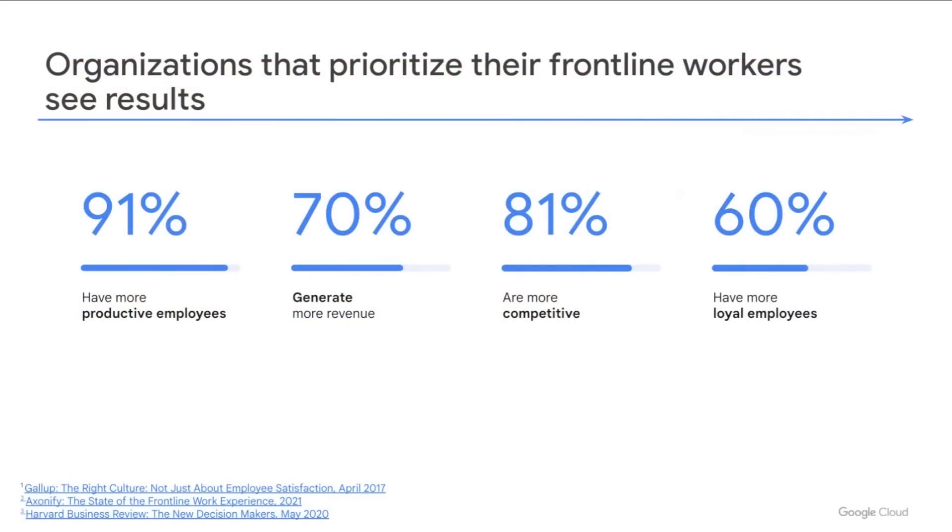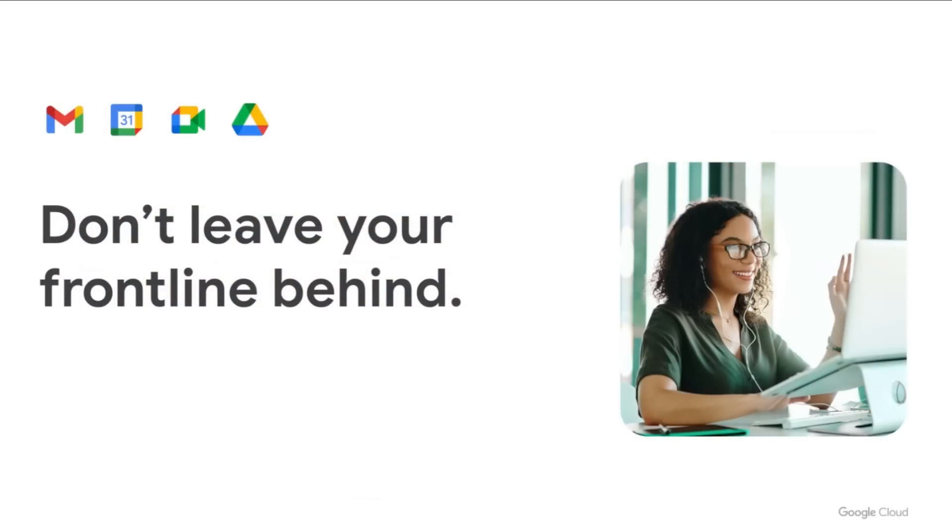Crucially for frontline workers, all AppSheet apps provide a unified experience across desktop and mobile — they work seamlessly across devices and form factors, making them a great fit not just for frontline workers but for information workers with a desk or laptop as well. To close: a quick reminder why it's worthwhile investing in digitally transforming your frontline workers. A recent study from Harvard Business Review, Gallup Research, and Exxonify found that 91% of organizations using modern frontline worker tools have more productive employees, 70% generate more revenue, 81% are more competitive, and 60% have more loyal employees. So don't leave your frontline workforce behind — empower them with modern tools like Workspace and AppSheet that meet them where they are.